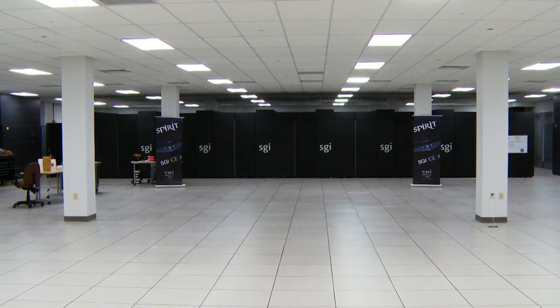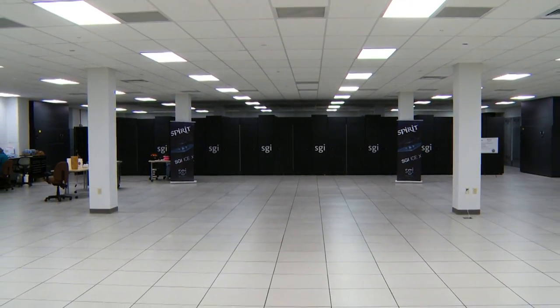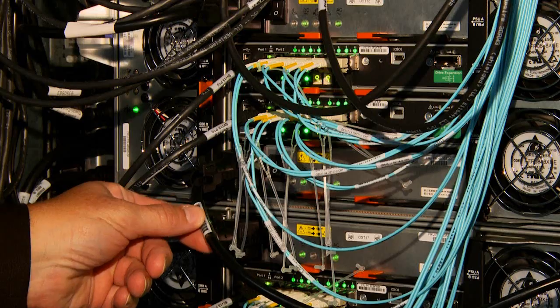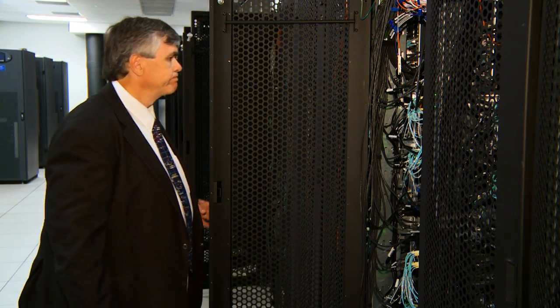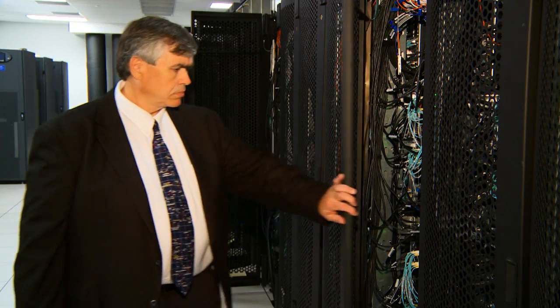Despite Spirit's massive size, the Supercomputer Resource Center still has plenty of room and plans on adding another supercomputer next year. Reporting from Wright-Patterson Air Force Base, Ohio, I'm Matthew Klaus.